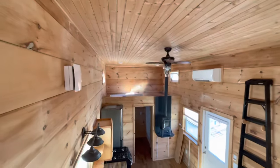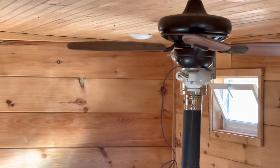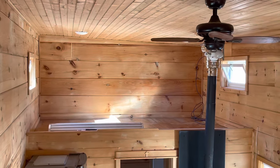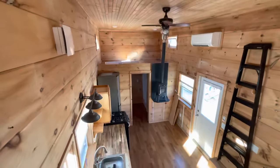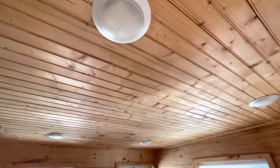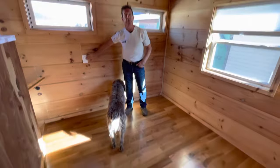It is hardwood floors also. Our 8 by 16s, Amanda, are less than half this size — this is double. Lots of puck lights, and it's got dimmers on the pucks in the living room.